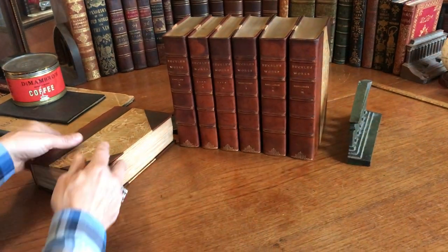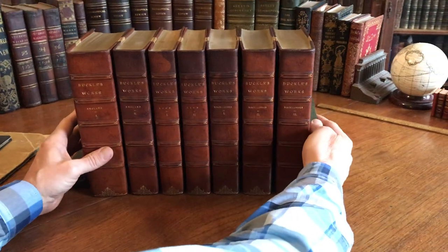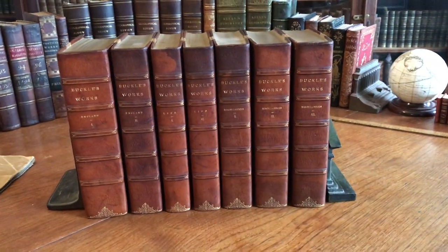This set is now available online from me, Brian DeMambro. The last volume is put here in this video today.